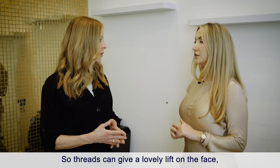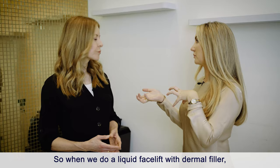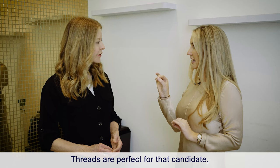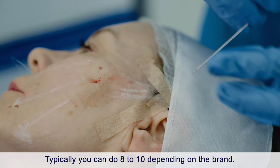Threads give a lovely lift by repositioning existing tissue, which is important. With a liquid facelift using dermal filler, we're replacing volume. Where someone doesn't want additional volume but just wants to reposition things to how they were three to five years ago, threads are perfect — it's actually a much more natural way of achieving that lift. Typically we place eight to ten threads depending on the brand.